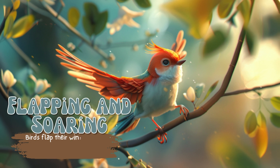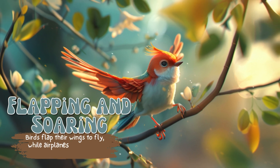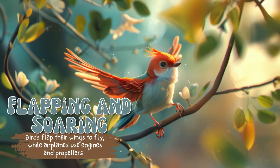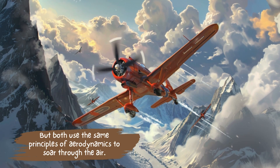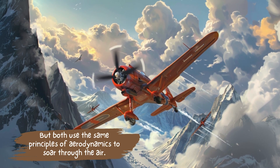Flapping and soaring. Birds flap their wings to fly, while airplanes use engines and propellers. But both use the same principles of aerodynamics to soar through the air.